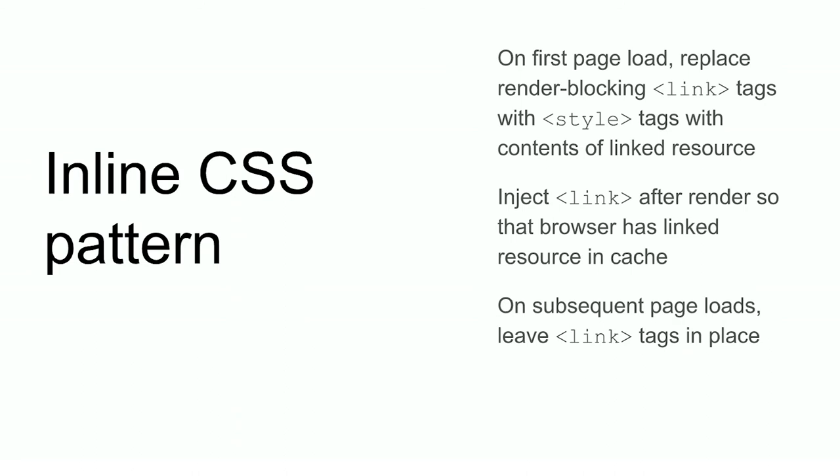You also want to go ahead and re-download the style sheet, which seems a little weird. The reason you do that is so that it'll be in the browser's cache. Because if the style sheet is cached, you actually want to do the original setup because it'll have the contents right away.